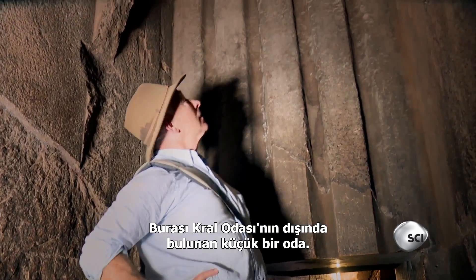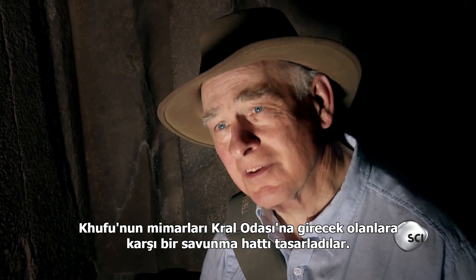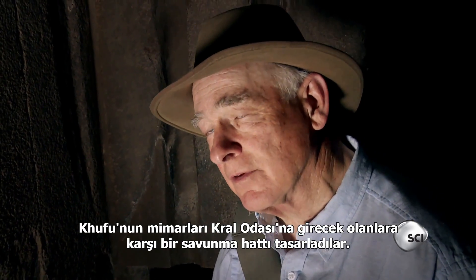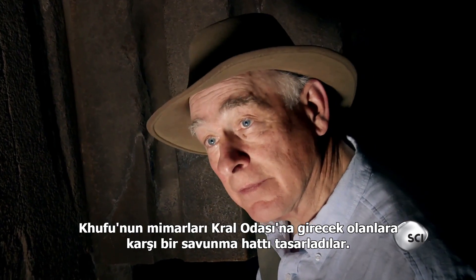This is a small room just outside the king's chamber. Here, Khufu's builders designed a line of defense against anyone who would enter the king's chamber had they got this far.